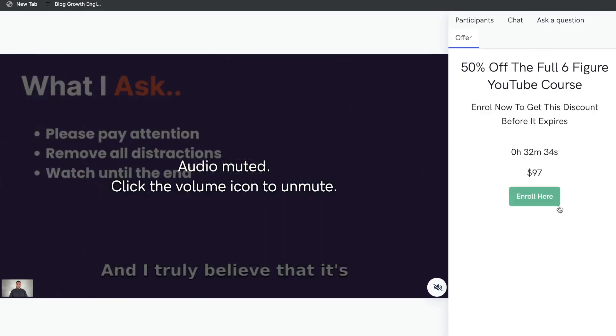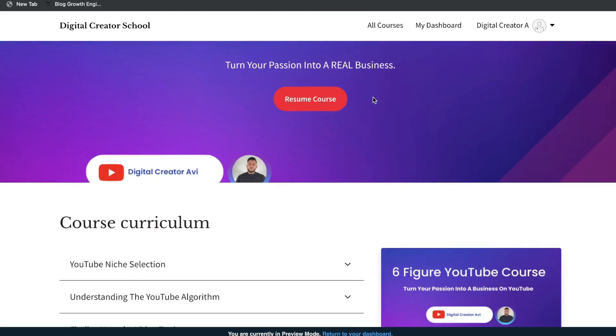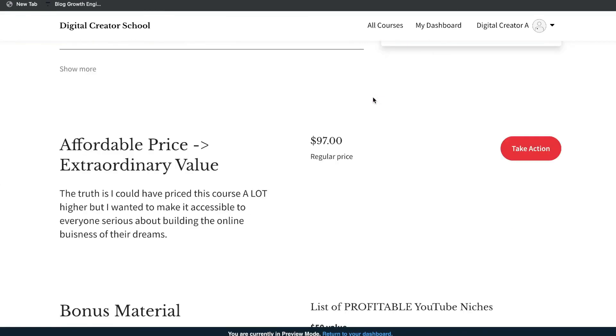On the right is the offer for this specific webinar. As we set up in the test webinar earlier, this is what it looks like — you'll see some headings and a timer that expires at the end of the webinar, adding urgency for people to take action. If they click Enroll Now, it takes them to the specific landing page for the course.